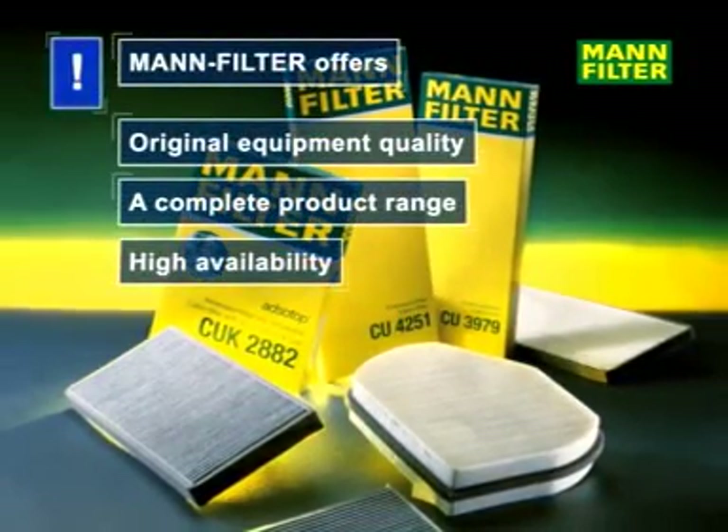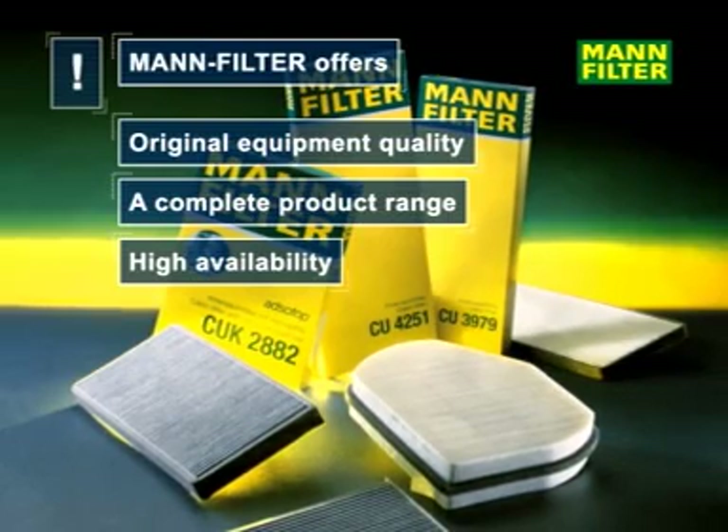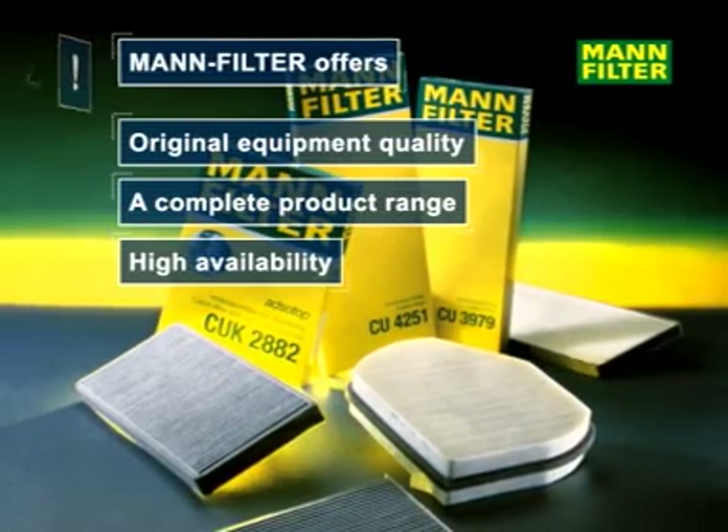MAN filter stands for original equipment manufacturing quality, a comprehensive product range and high availability.